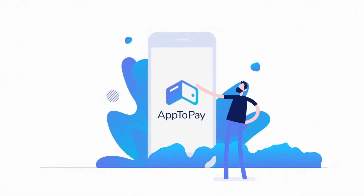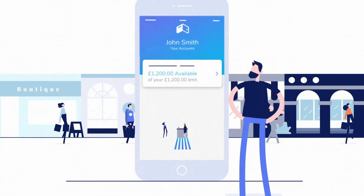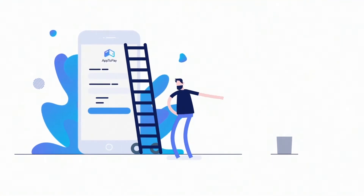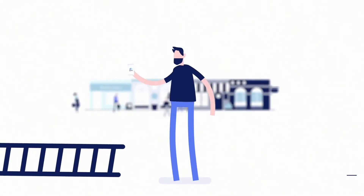Welcome to App2Pay, where you can spread the cost of purchases made at your favourite retailers, without paying interest or extra fees. You apply for a line of credit on our website, which works like a credit card, but instead of a card, you use our App2Pay.